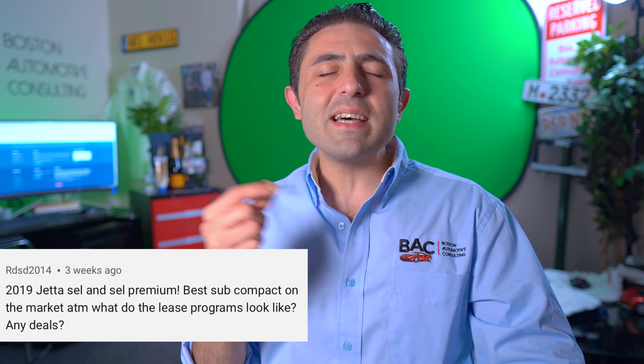So one of my subscribers asked me to cover the Jetta SEL and SEL Premium. However, in this video today, I want to give variables so that you can apply it to any MSRP that you choose and target a deal regardless of the actual trim.